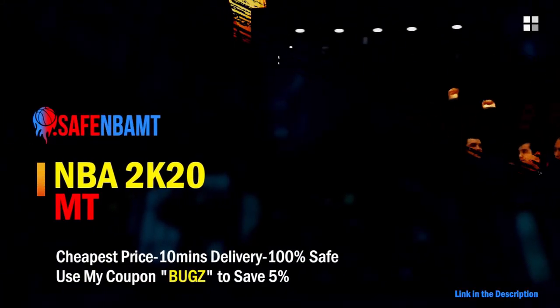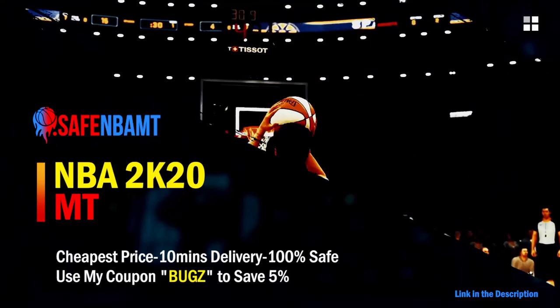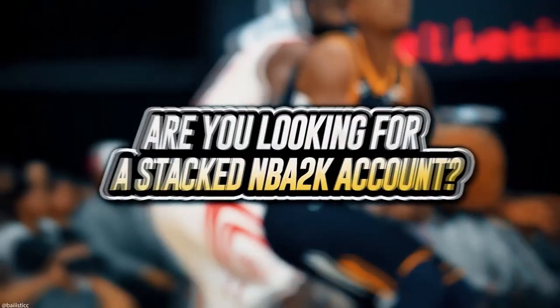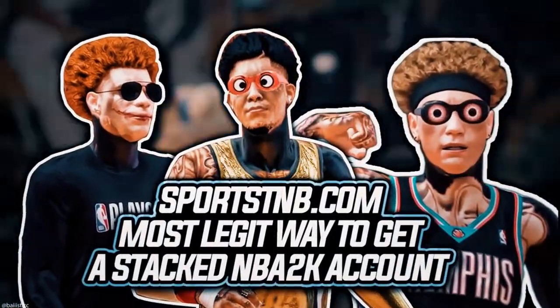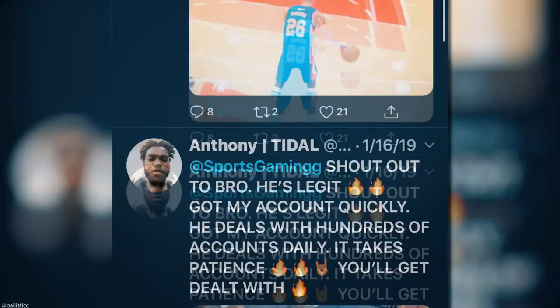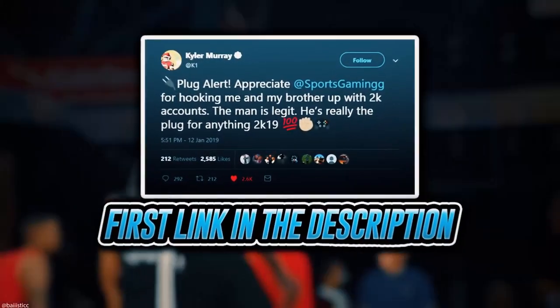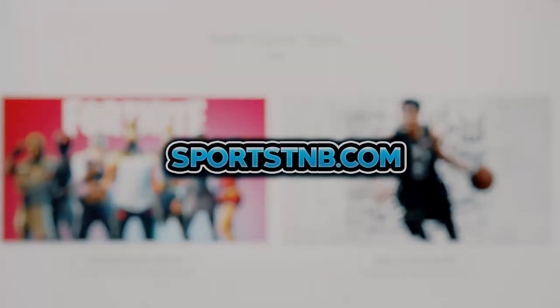What's good guys, if you want cheap, fast, and reliable NBA 2K20 MyTeam coins, head on over to nbasafe.com and use code bugs for five percent off at checkout. If you're looking to buy a stacked NBA 2K account with max badges and more, visit sportstmb.com — he's been in the community for years and has hundreds of reviews. Click the first link in the description to get your account today.